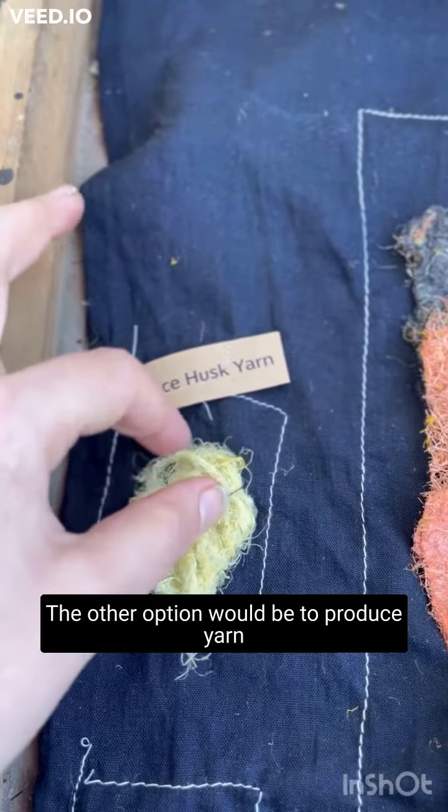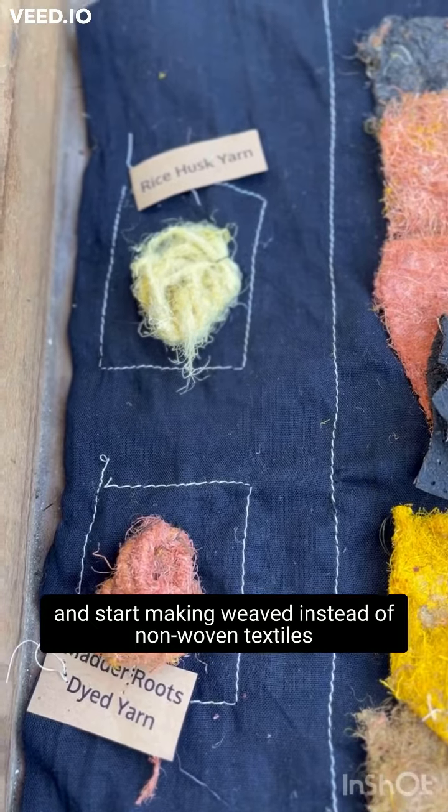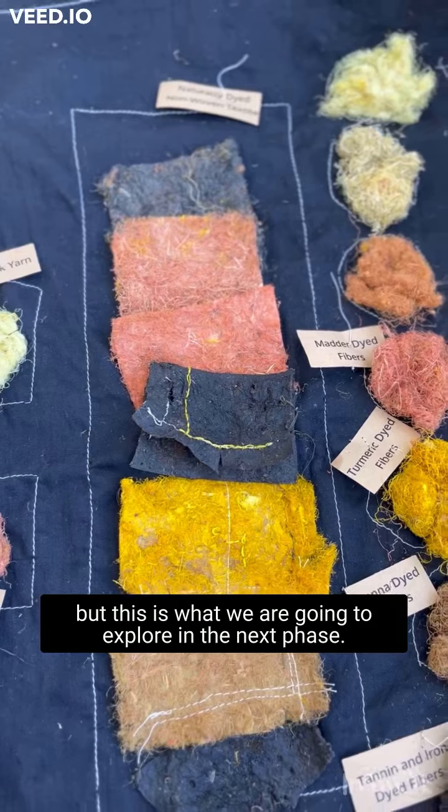The other option would be to produce yarn and start making weaved instead of non-woven textiles. But this is what we're going to explore in the next phase.